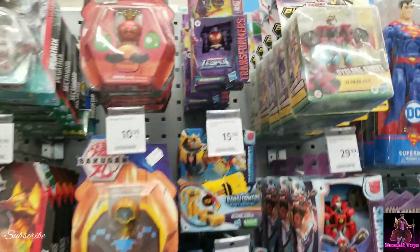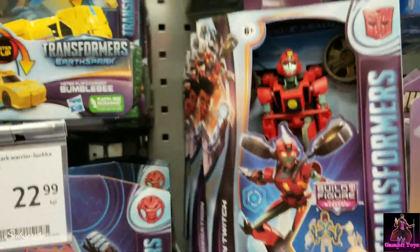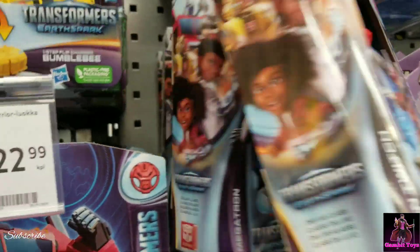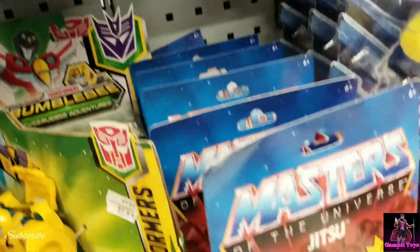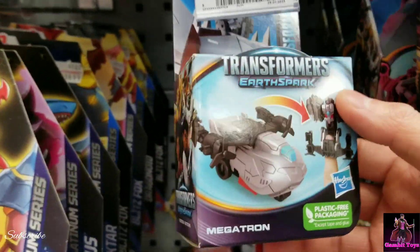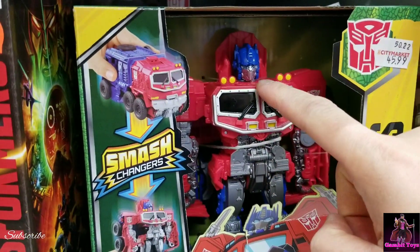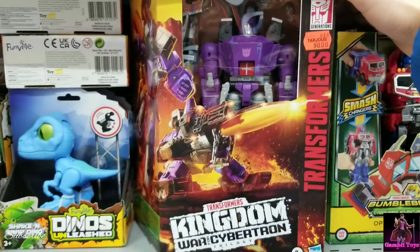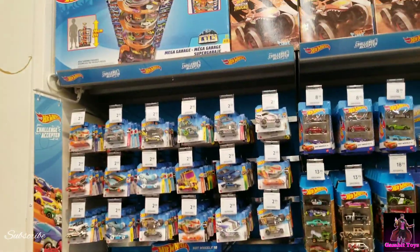We have some little Transformers — we got those Earth Spark, or whatever the new Cyberverse is called. These have a Build-A-Figure. The Earth Spark figures are so small. Here's the Cyberverse which has nice detail, and then you have these Galvatrons which are on sale for $50 — Leader Class, which is nice.